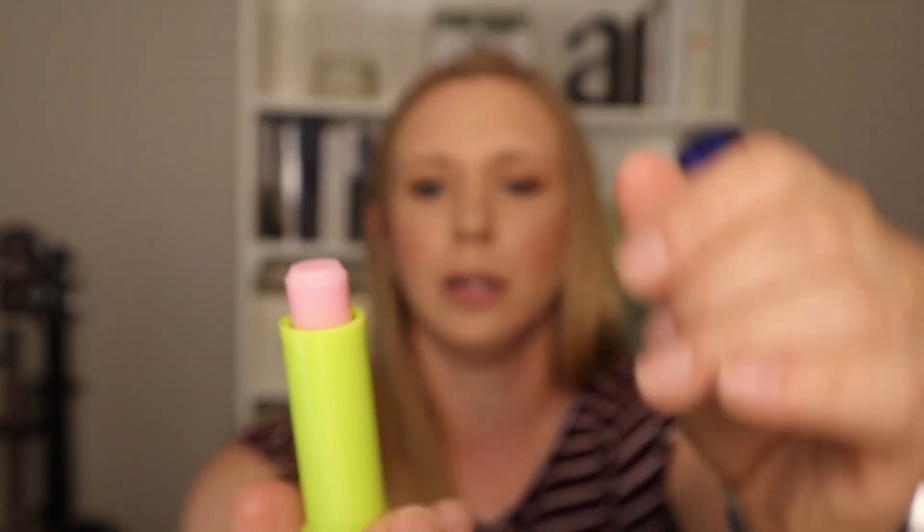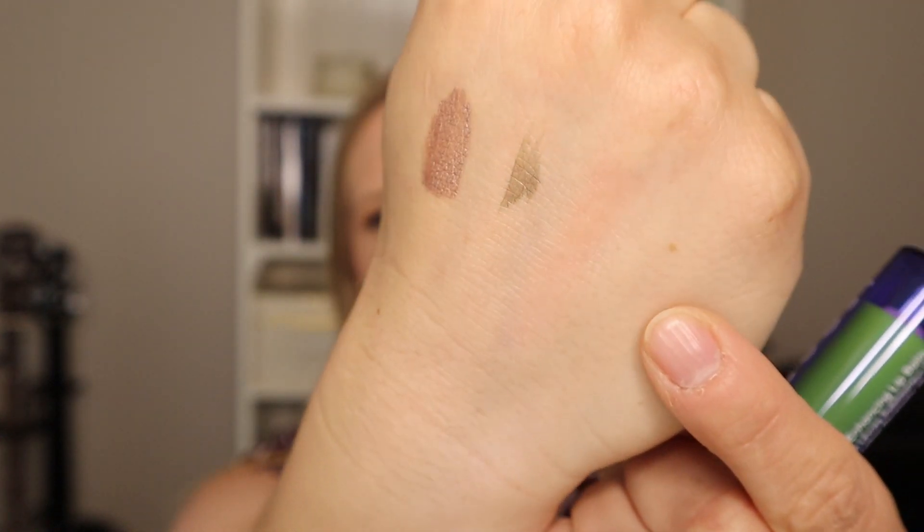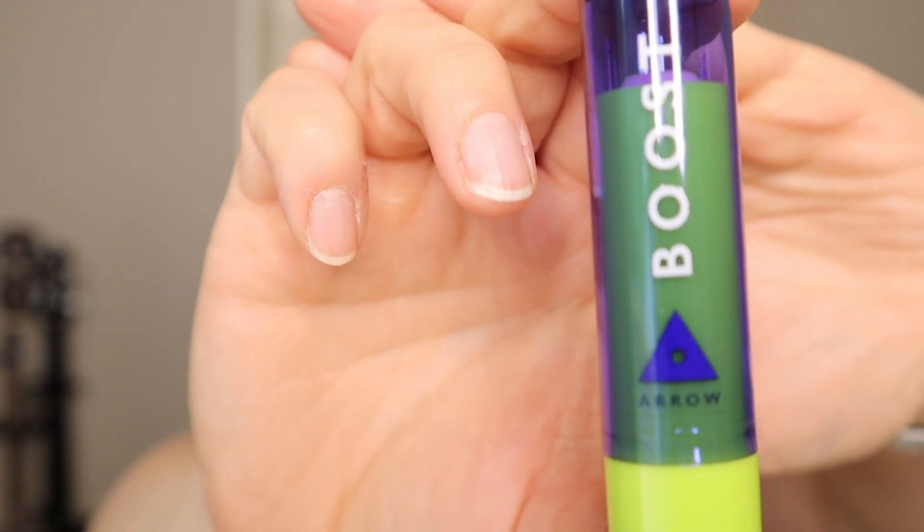I typically don't use brow liners — I just think a lot of people draw their eyebrows on too much and they look overdone. There's nothing wrong with my natural brow, so I just let it be. Next up is Boost Arrow, a color-enhancing lip balm in a pink shade. I'll do a little swatch — I wonder if it's similar to the Smashbox blush they had.